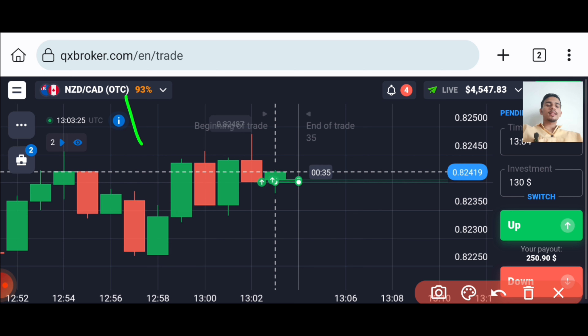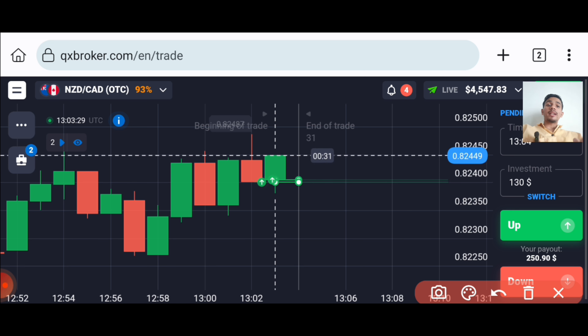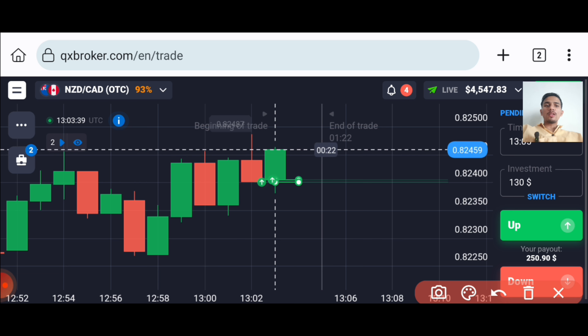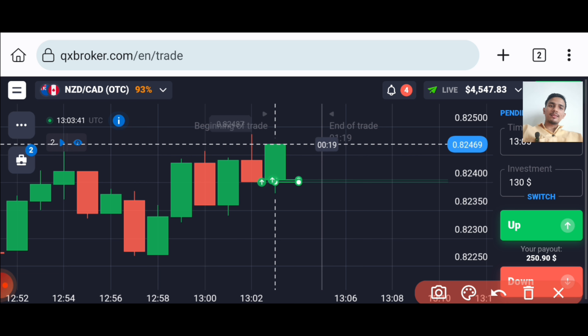The market is an OTC market. In the OTC market, patterns work very well. So whenever you trade in the OTC market, you always have to look at the pattern and see how the market is moving. Then only place your trade.